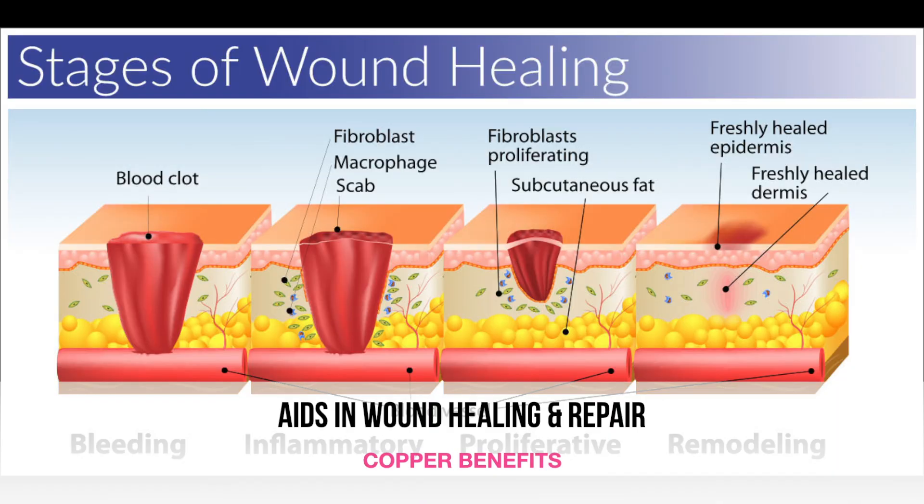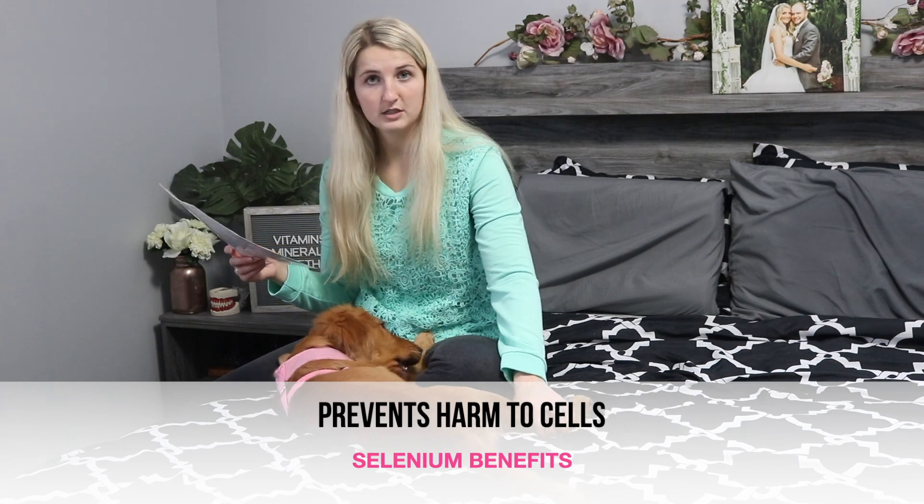Next we have copper. Some great sources of copper are liver, whole grains, nuts, legumes, vegetables, and fruits. Copper aids in wound healing and repair. Next we have selenium. Selenium can be found in snapper, cod, tuna, shrimp, lamb, and barley. It helps to prevent harm done to cells.